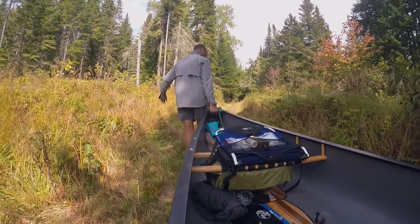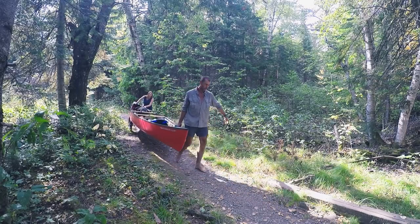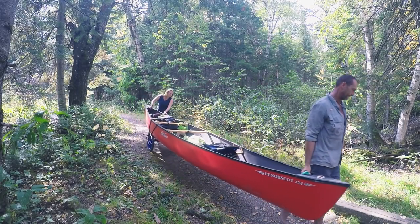Our little trolley is man-powered and takes a little effort to move across the bumpy trail, although having a trail to start with is a blessing. Navigating that thick bush beyond would be a difficult endeavor indeed.